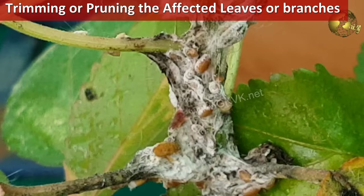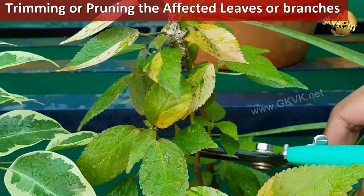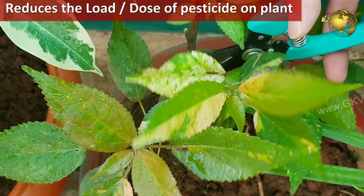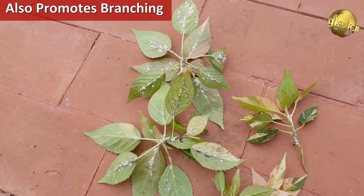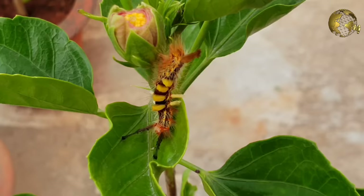Now on the fifth important step: Trimming or Pruning the affected leaves or branches. This step is really important because it has two benefits — it will reduce the load of pests to be eliminated by a pesticide, and also offers the benefits of pruning a plant by giving out more branching.